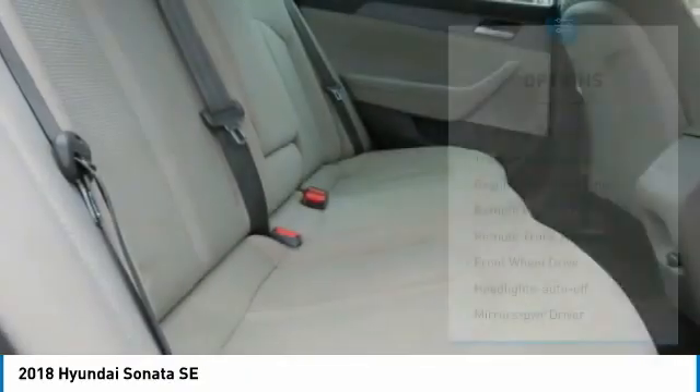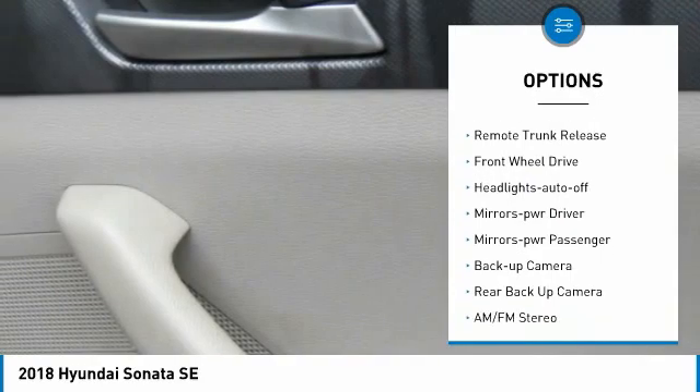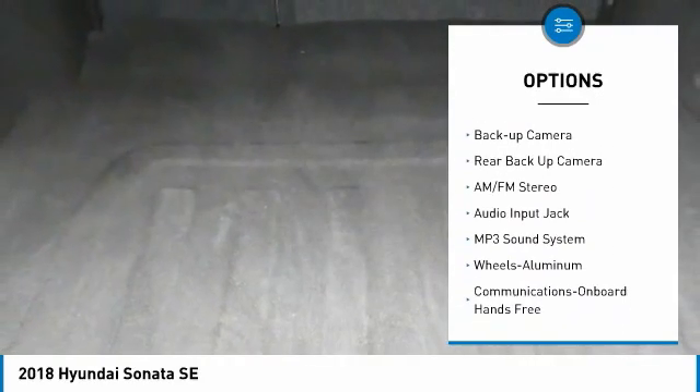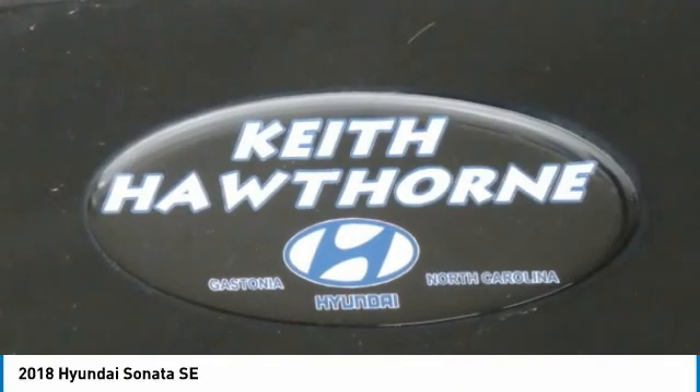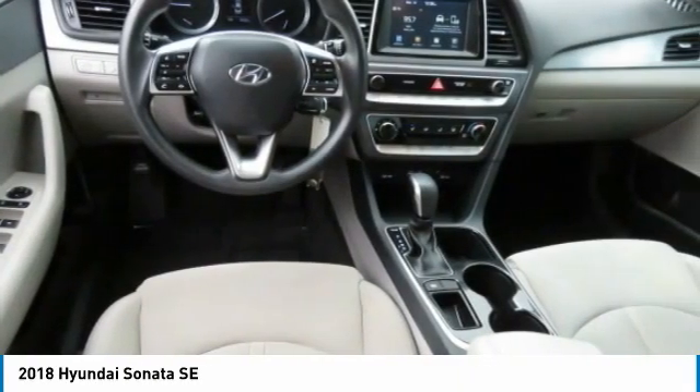Here are some of this vehicle's great options: aluminum wheels, traction control, daytime running lights, remote keyless entry, remote trunk release, FWD, headlights auto off, mirror memory, mirrors power, passenger, backup camera.